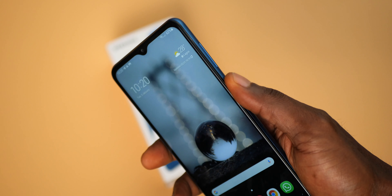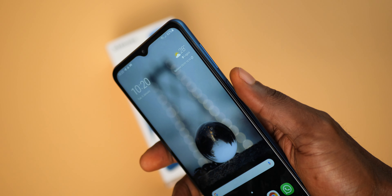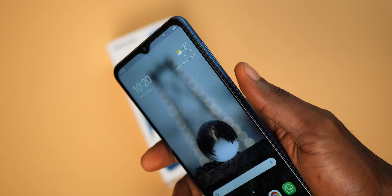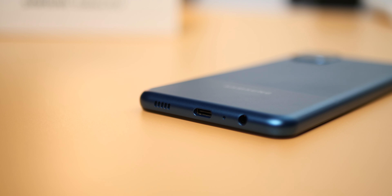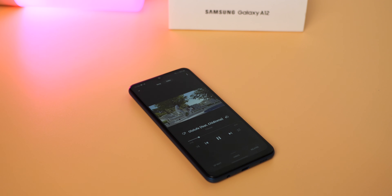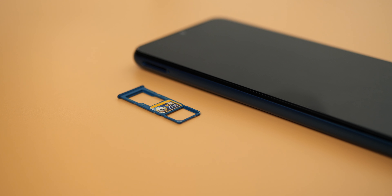The fingerprint scanner is easily reachable and quite responsive — you should have no problems unlocking the device. The Samsung Galaxy A12 still retains the headphone jack at the bottom alongside the USB-C port which supports 15W fast charging. You also have a bottom-firing mono speaker which is not really loud — it sounds good though, but I'd say it's below average when it comes to loudness. The A12 accepts dual nano SIM cards and also has a slot for expandable storage.